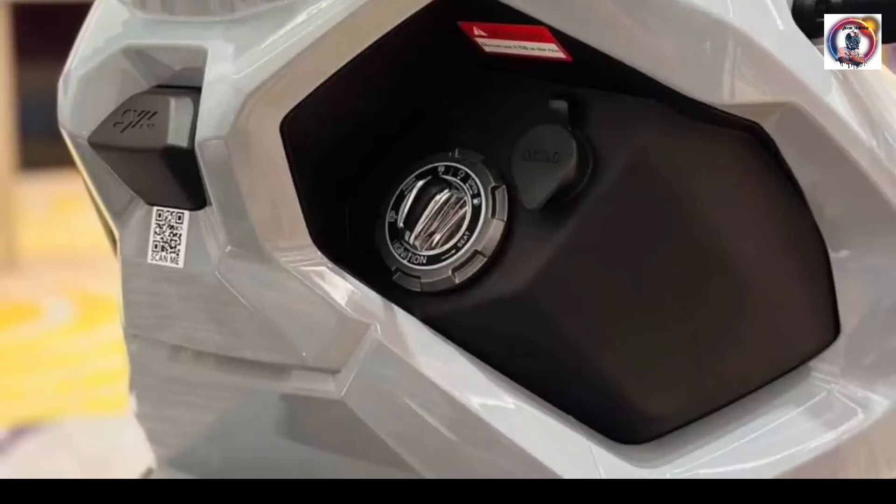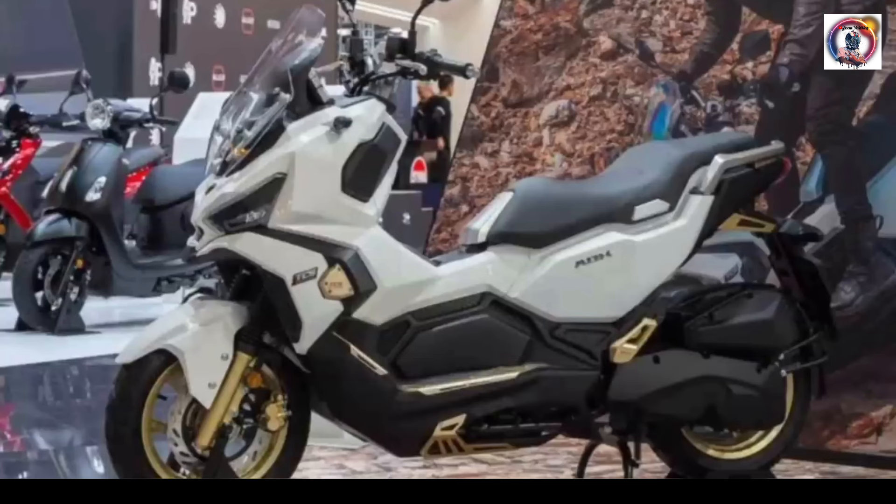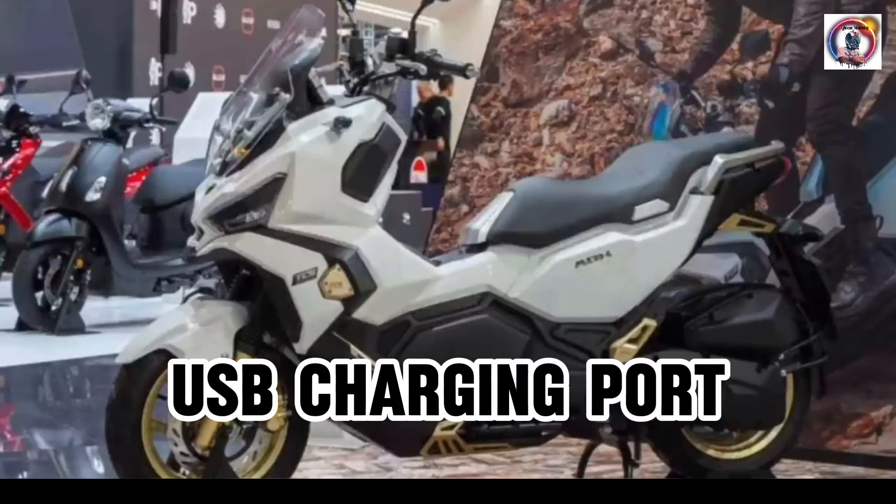Full LED lights. Smart key system. USB charging port.